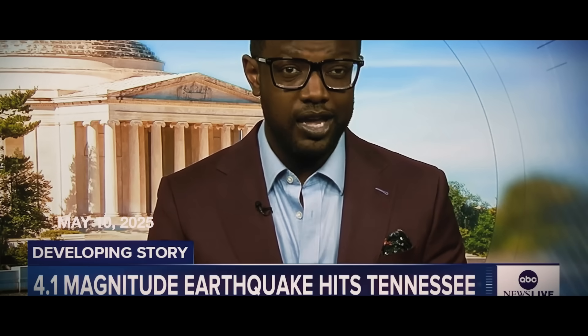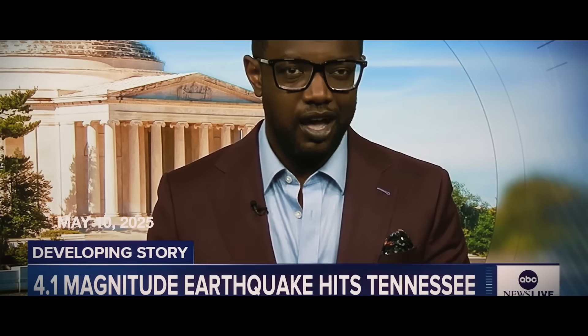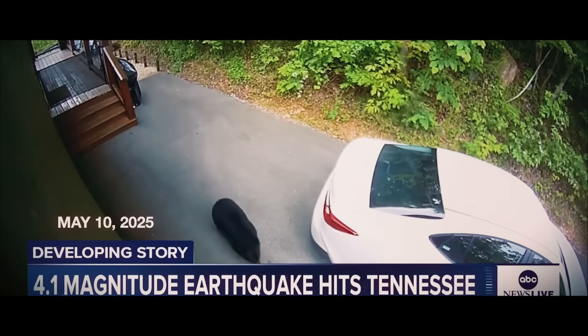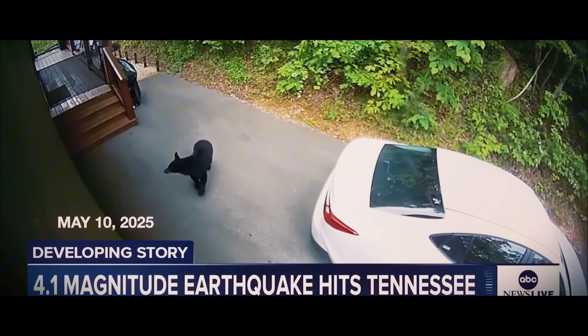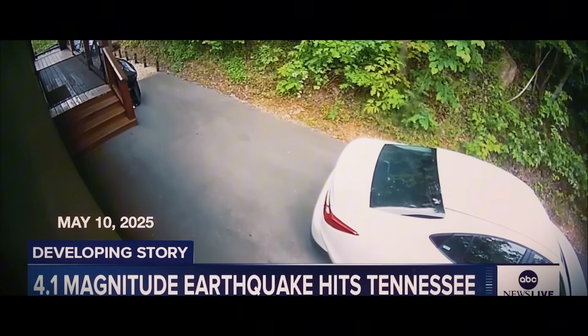This earthquake hit around nine this morning in Greenback, Tennessee — just outside of Knoxville. We're used to covering earthquakes in situated areas, but this is the Great Smoky Mountains. Video shows a bear curiously approaching a cabin, and then the earthquake hit and the black bear goes scampering away. That footage was from Wares Valley.